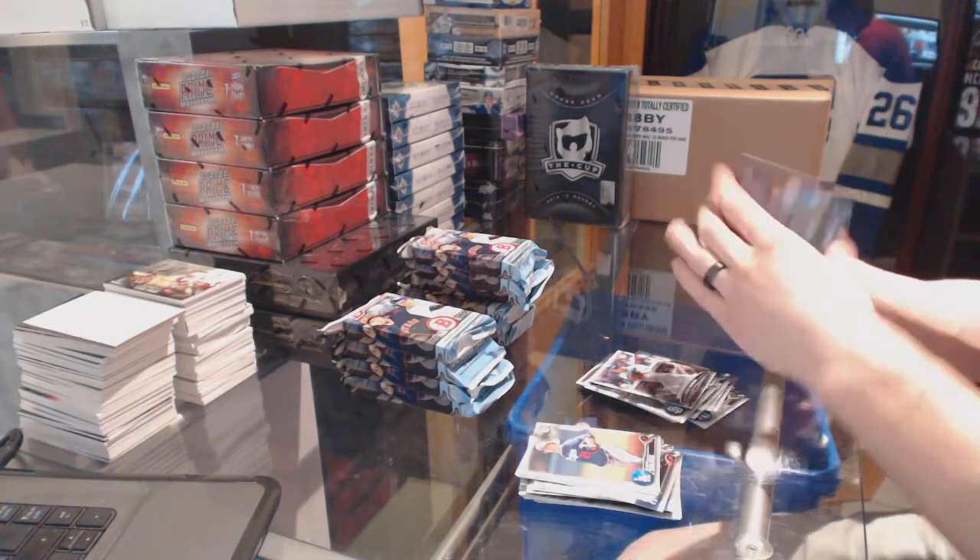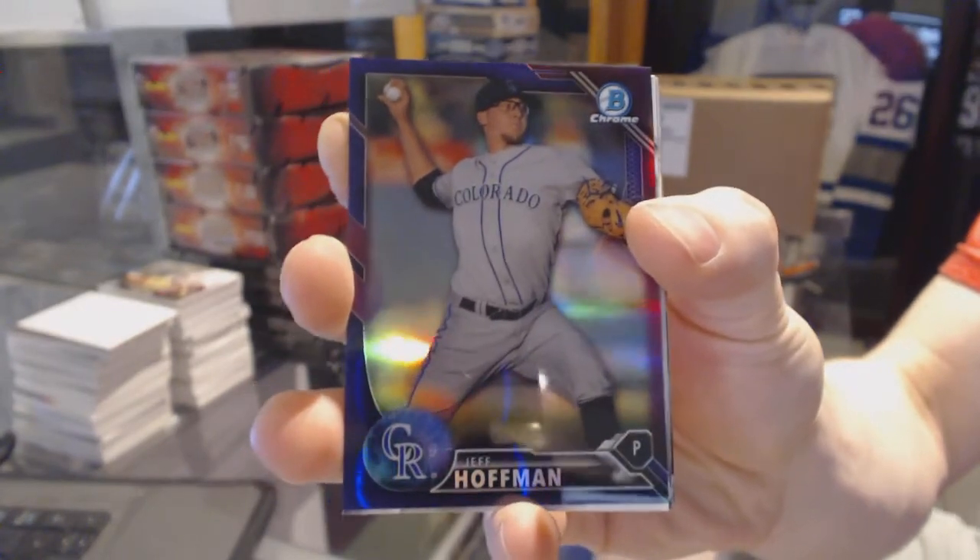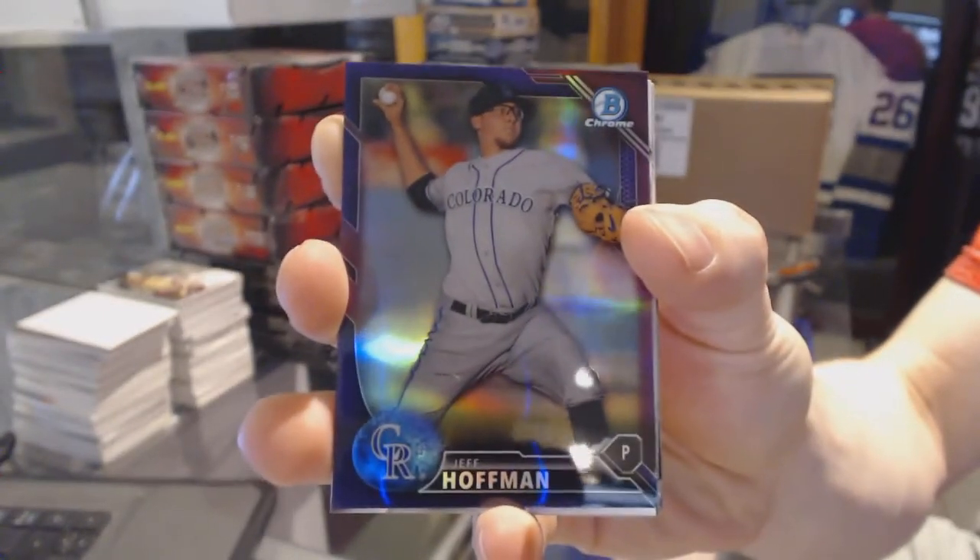We've got a purple refractor numbered at 250, Jeff Hoffman. Jeff Hoffman purple refractor at 250.